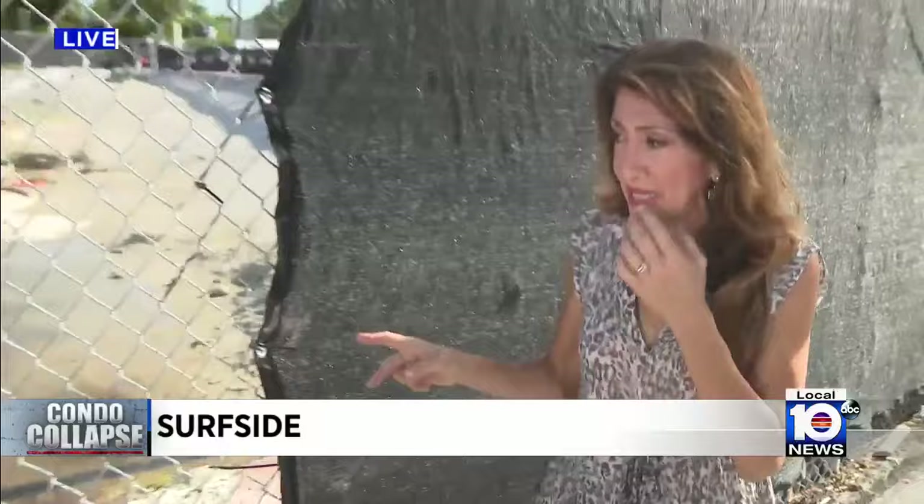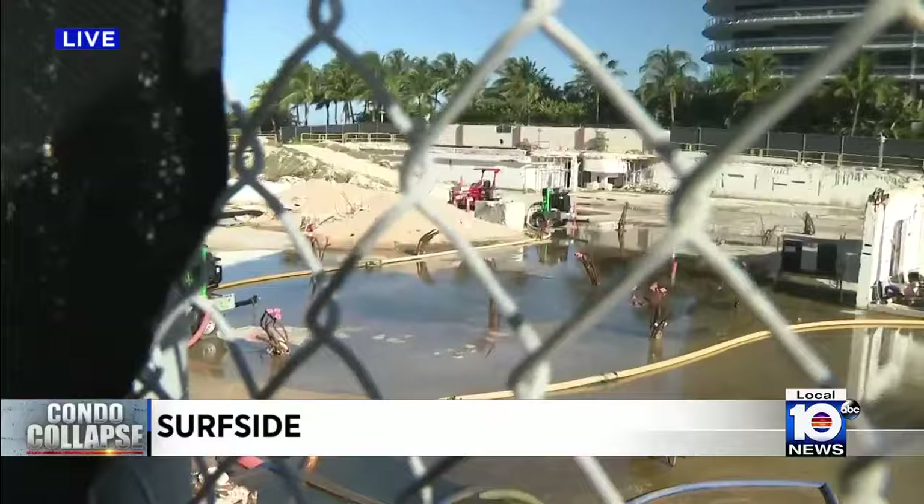Five hours of updates from NIST — the National Institute of Standards and Technologies, kind of like the NTSB of buildings that collapse. Those are the investigators looking into what happened here. They've been giving updates, but today's was really eye-popping, really focused on the pool deck and what looks to be a fatal flaw there.